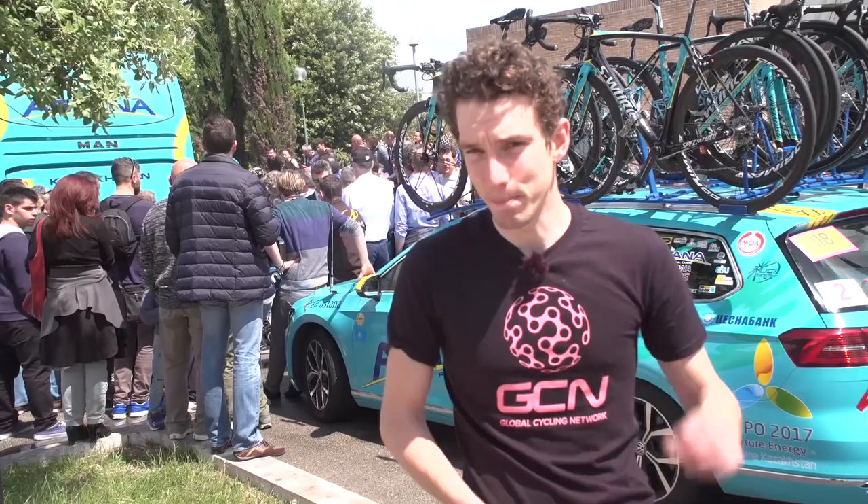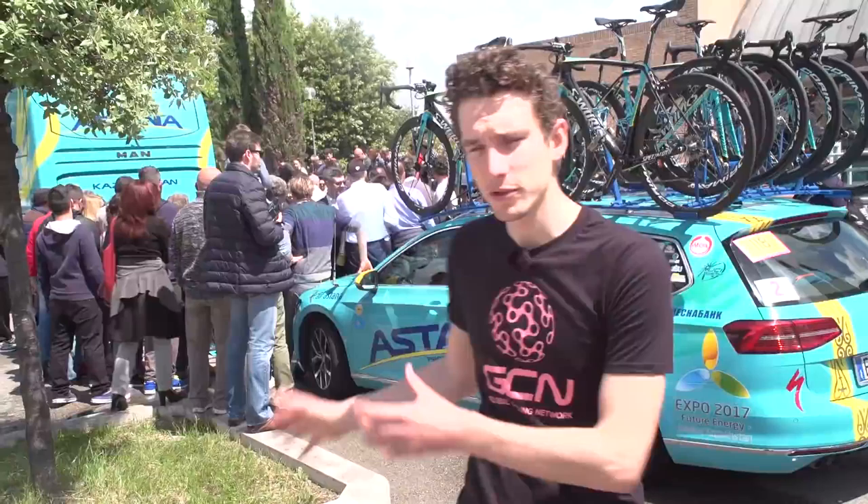At the stage starts at the Giro d'Italia, the riders are of course the star attraction, but the bikes also gather a lot of attention — as you can probably tell by that enormous scrum of people surrounding Astana's team bikes. And it's with good reason. There are some amazing, beautiful bikes here. So let's go and have a quick snoop around and see what we can find.